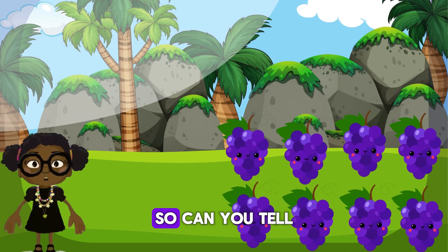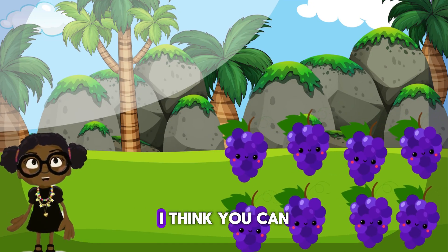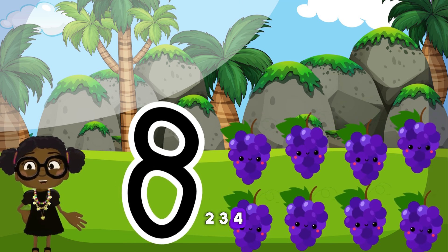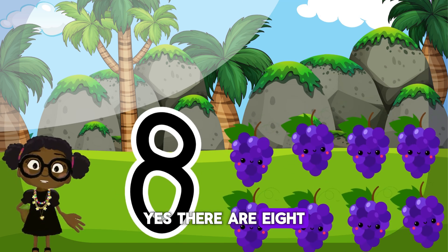We are progressing perfectly. So can you tell me how many grapes there are here? I think you can do this. Let's count those grapes. One, two, three, four, five, six, seven, eight. Yes, there are eight grapes here.